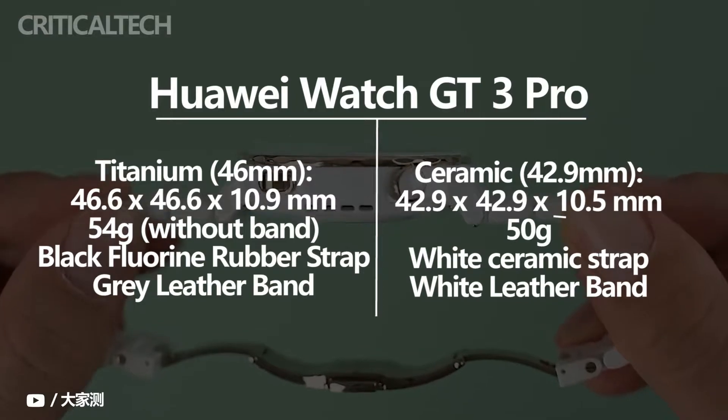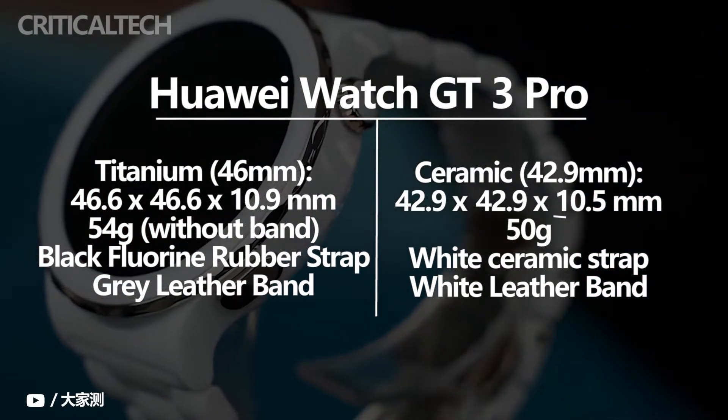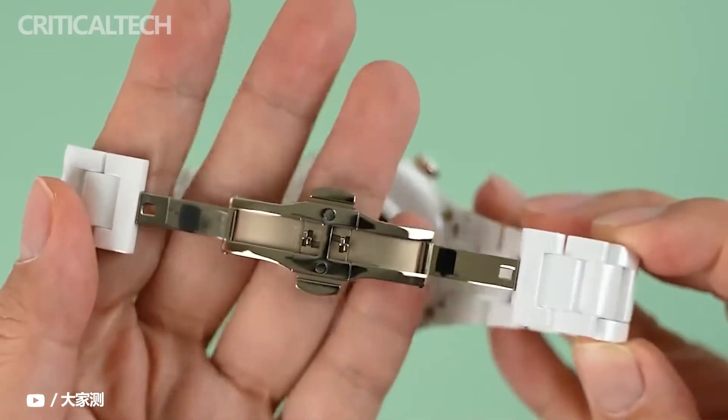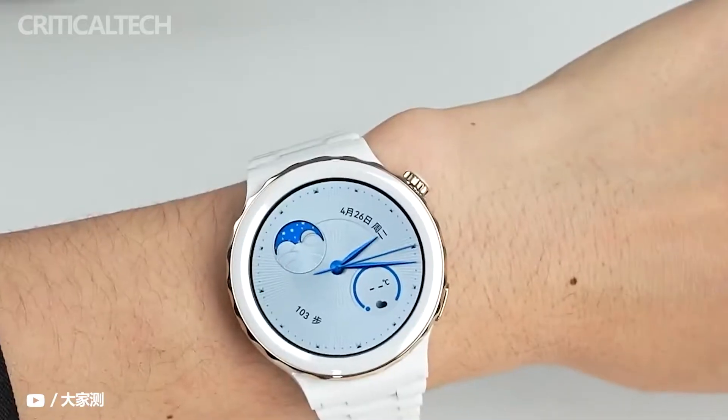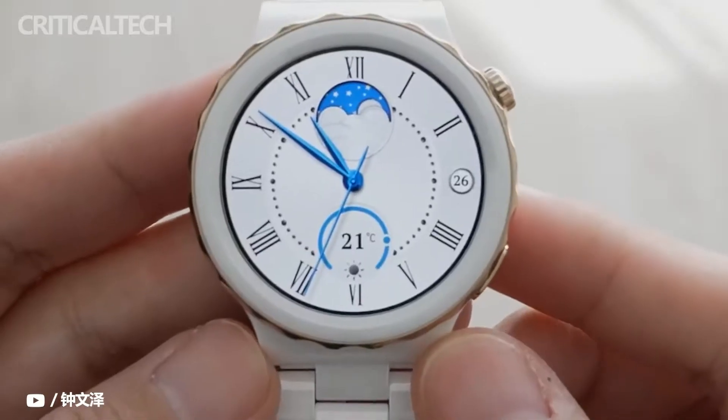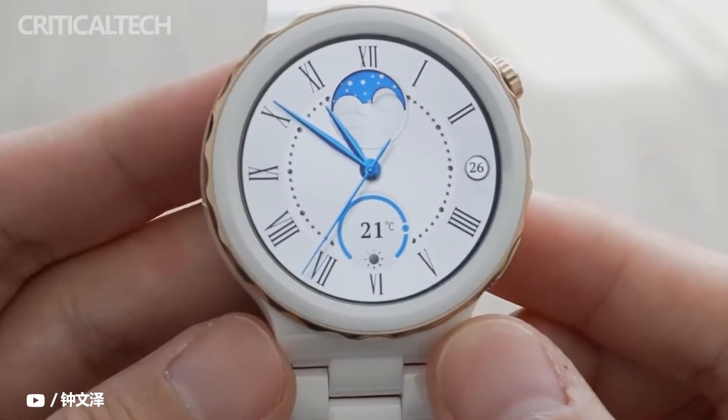The Huawei Watch GT3 Pro has launched in European markets today, having debuted in China last month. The global variant comes with the same specifications. The brand has also announced the Huawei Mate X foldable smartphone. The Huawei Watch GT3 Pro arrives as the successor to the Watch GT2 Pro that debuted back in 2020.